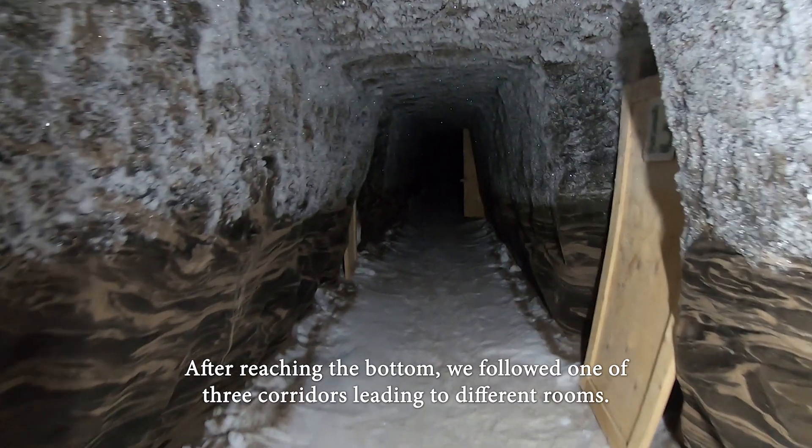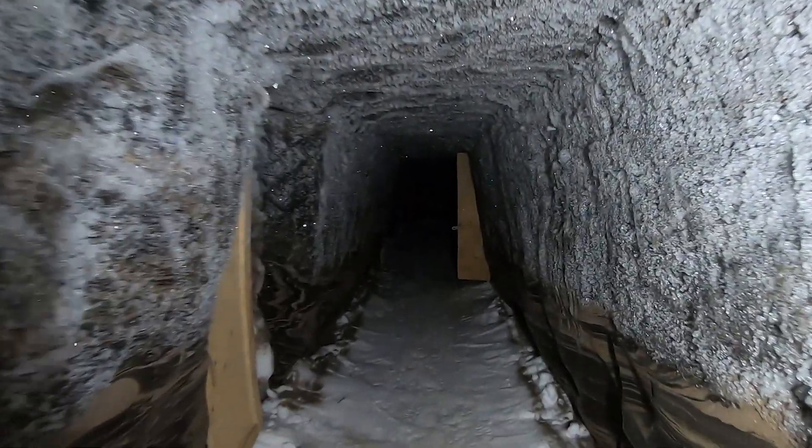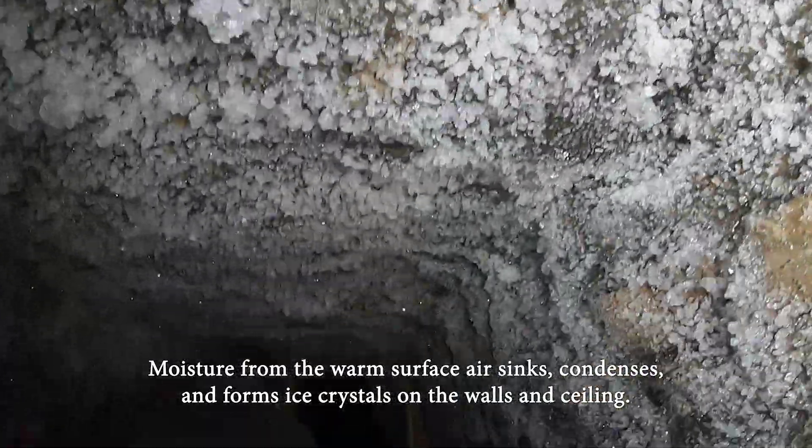After reaching the bottom, we followed one of the three corridors leading to different rooms. Moisture from the warm surface air sinks, condenses and forms ice crystals on the walls and ceiling.